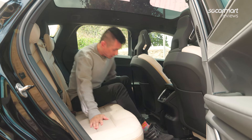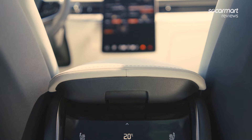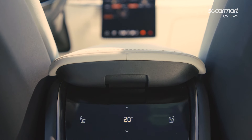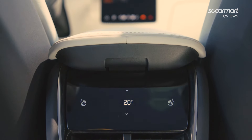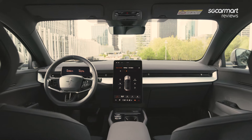In terms of amenities, we of course have rear air-con vents, rear temperature control, and heated seats as well — perhaps not so relevant in Singapore, but it's there. And we also have two USB-C ports. That's the rear — let's go jump in the front.